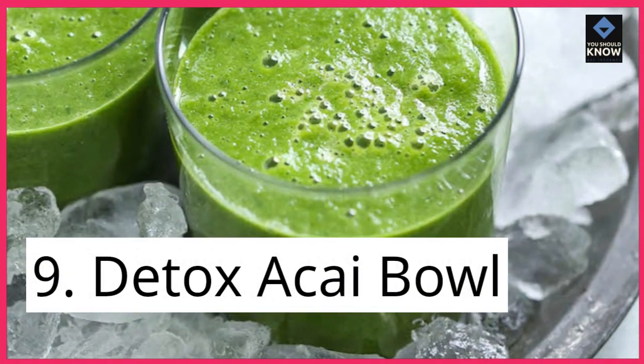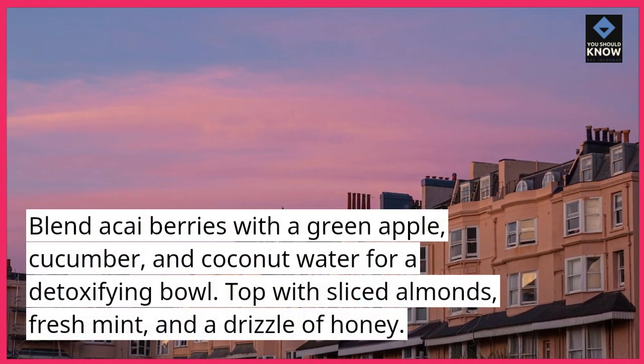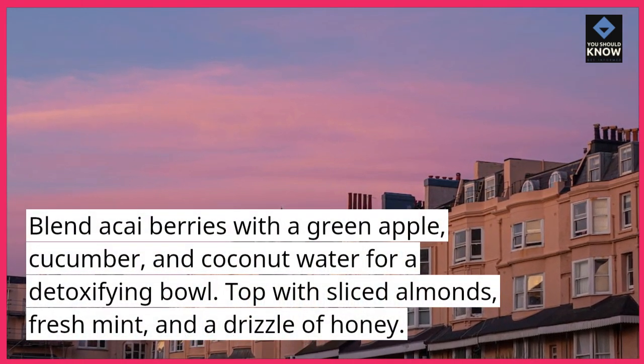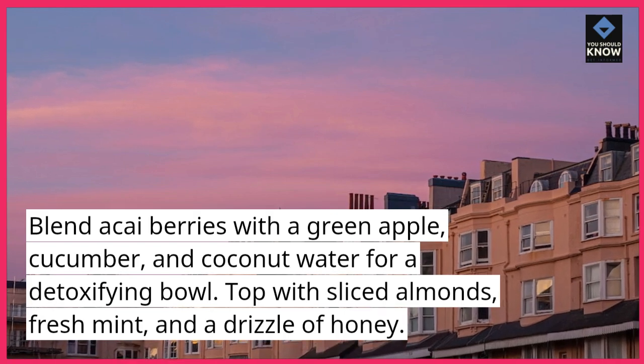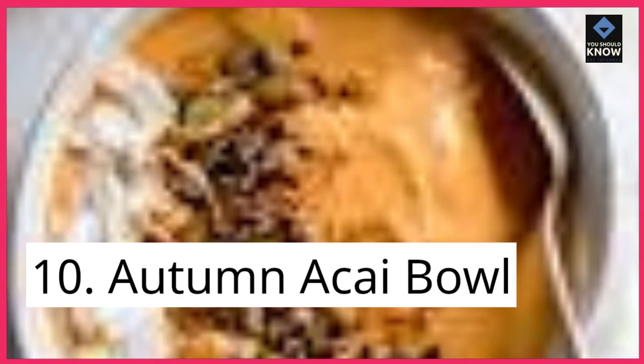9. Detox Acai Bowl. Blend acai berries with a green apple, cucumber, and coconut water for a detoxifying bowl. Top with sliced almonds, fresh mint, and a drizzle of honey.